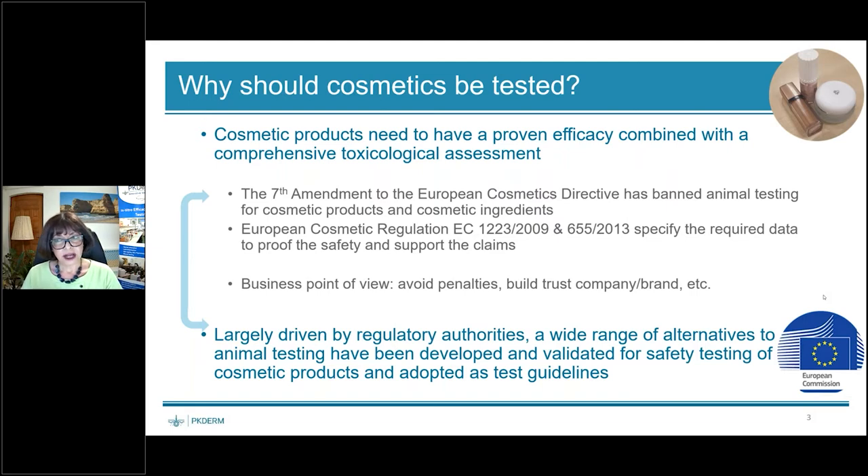From a business point of view, it is really important for each company. We need to avoid penalties if we don't have the relevant documentation, but what is most important is to build trust with the company and with the brand. Largely driven by regulatory authorities, a wide range of alternatives to animal testing have been developed and validated for safety testing of cosmetic products and adopted as test guidelines in different domains.